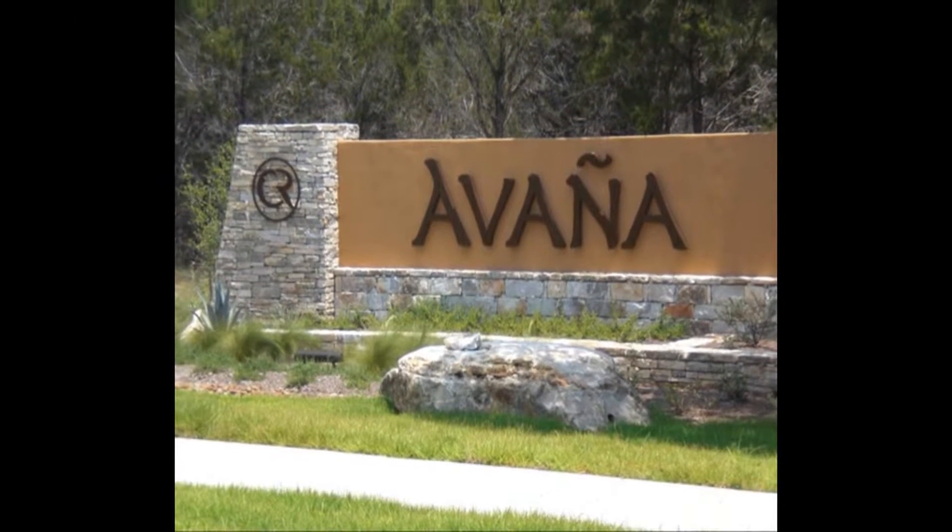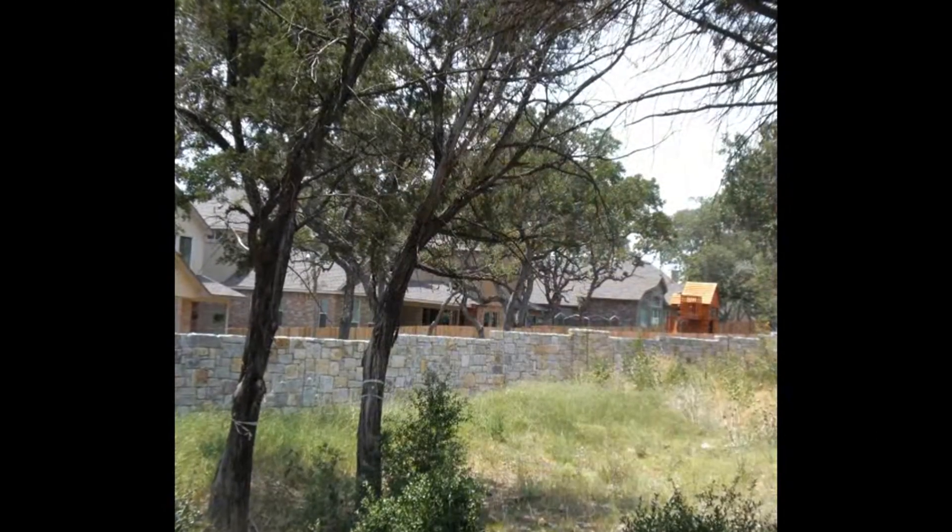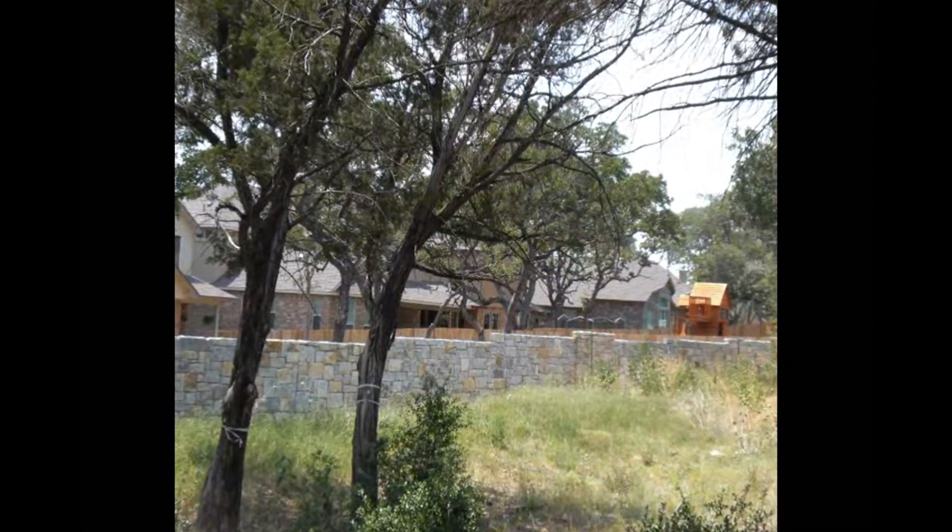Welcome back. We're going to take a look at the Avana neighborhood in Circle C subdivision today. Standard Pacific is the only builder in the Avana neighborhood.